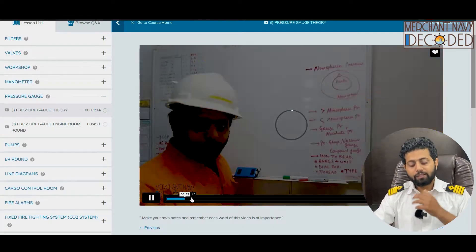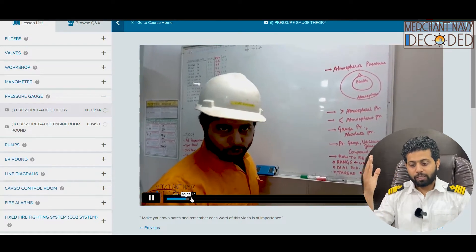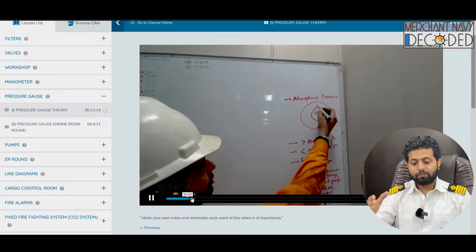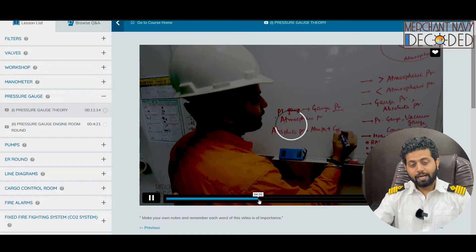A lot of theory has been explained in this video. I am talking about atmospheric pressure, then what is pressure, what is gauge pressure, what is absolute pressure, what is vacuum gauge, what is compound gauge, what is pressure gauge. I am discussing what is absolute pressure — that is atmospheric pressure versus gauge pressure. You need to know that.